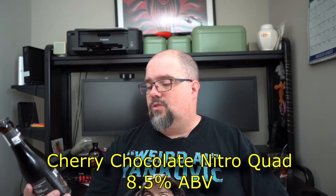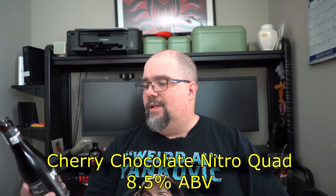So that being said, from Petrus Brewing Company we have the Cherry Nitro Chocolate Quad Belgian Ale, coming in at 8.5% alcohol by volume. Not kidding.